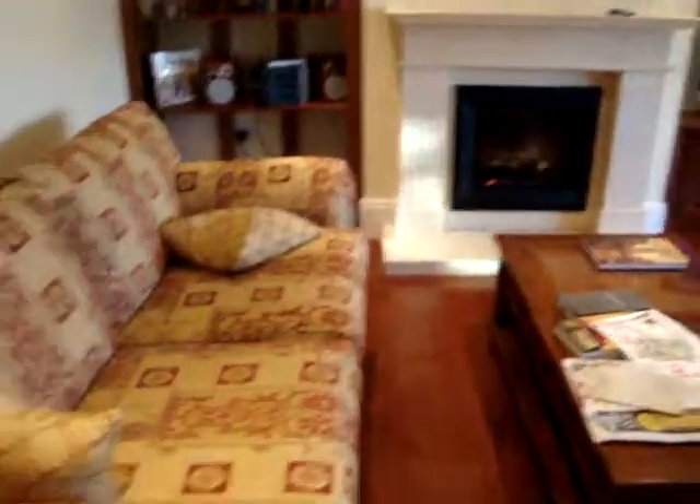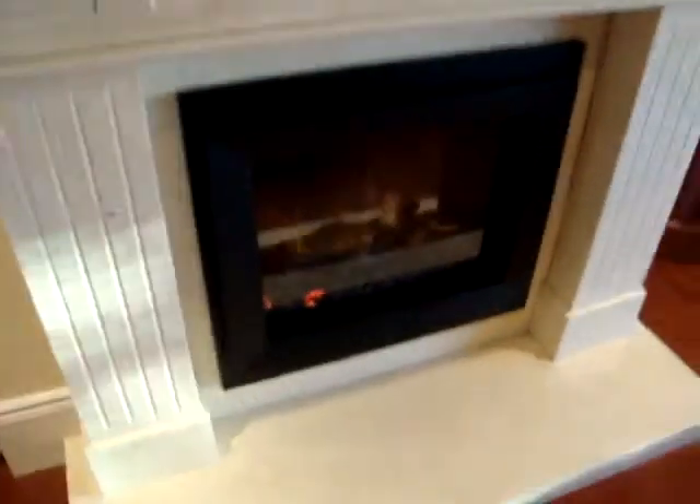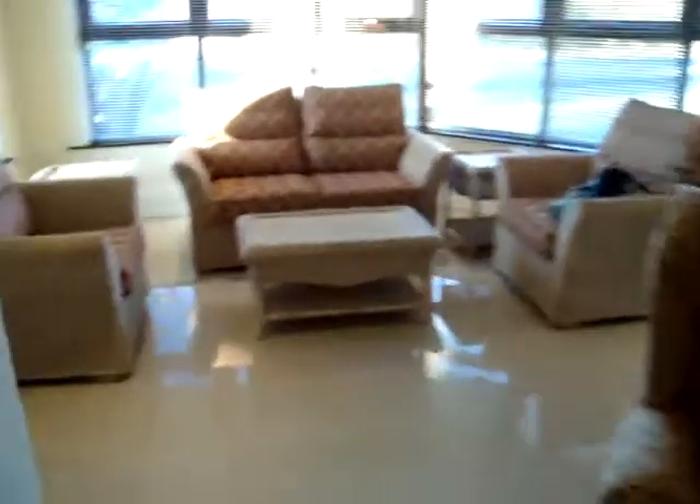And then we have the little living room area with the big TV and the fireplace, which is so perfect for mornings like this. We did bring hot cocoa, so I'm excited about that.